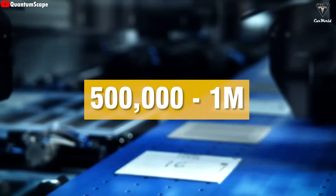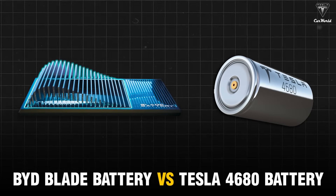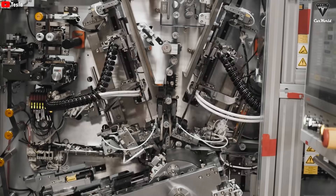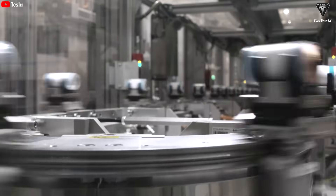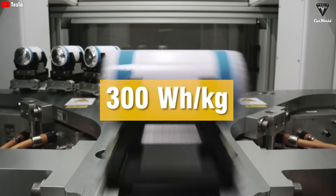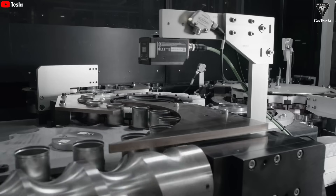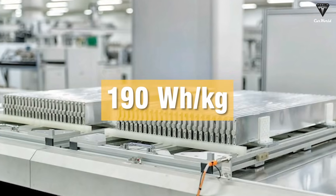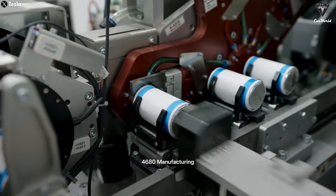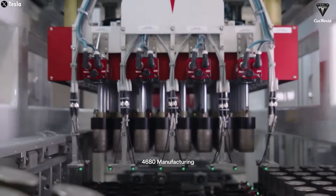Therefore, the blade battery will have a cycle life three times longer than NMC batteries, typically lasting between 500,000 and 1,000,000 kilometers. Now let's compare the BYD blade battery versus the Tesla 4680 battery. When comparing energy density, the Tesla 4680 clearly stands out, with the ability to reach 300 watt-hours per kilogram — significantly superior to the blade battery's 190 watt-hours per kilogram. This means Tesla can store more energy in the same battery mass, allowing the vehicle to travel farther without increasing weight.